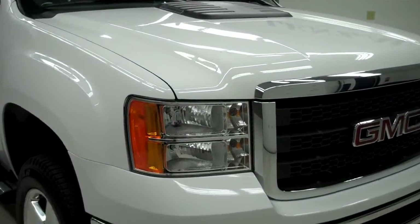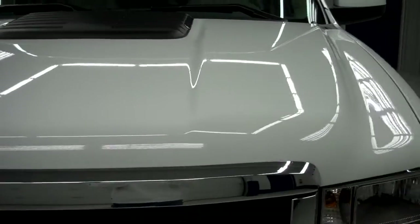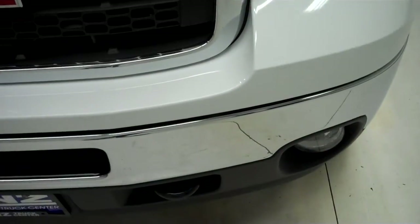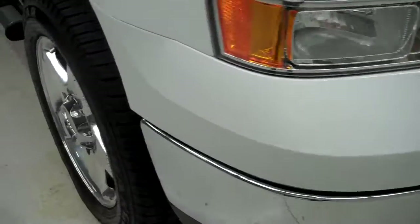This is stock number B5262. This is the 2012 GMC Sierra 2500. This is a 6.6 liter, crew cab, short box.